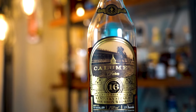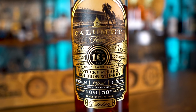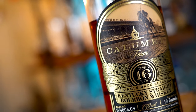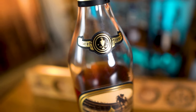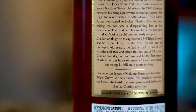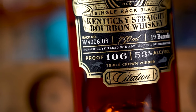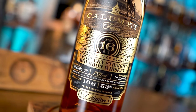Calumet Farm 16. Let's get into it. What's going on, everybody? Trip Wilson here. Welcome back to The Bourbon Ranch.